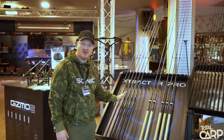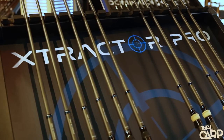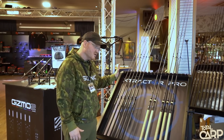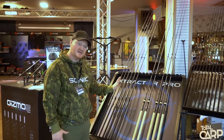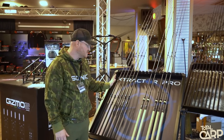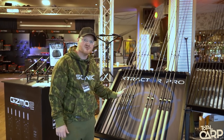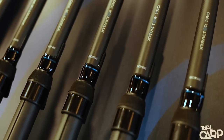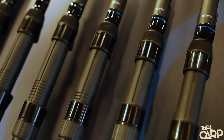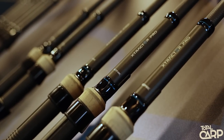Another new product for next year is the Extractor Pro carp rods. The Extractors have been a phenomenal success for us over the years, and we've now got a model where if you want to step up in quality, quickness, lightness, power, and specification, then this is definitely the model to look at — and I think you'll be surprised at the prices. We kept the model range to the minimum; we've got slim shrinks and corks.